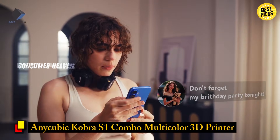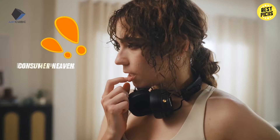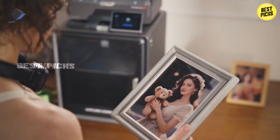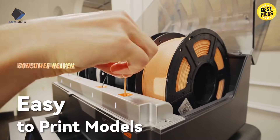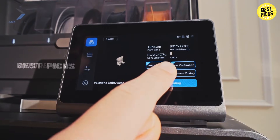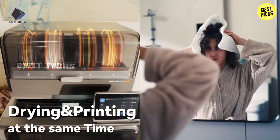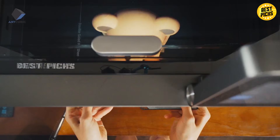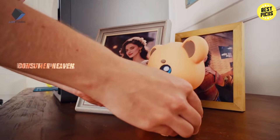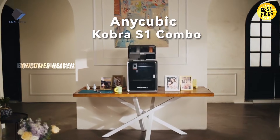Number 4: Anycubic Cobra S1 Combo Multicolor 3D Printer. This one is for people who love creativity. The Anycubic Cobra S1 isn't just a 3D printer — it's a multi-color powerhouse. With the Anycubic ACE Pro system, you can print with up to four colors at once, and it even has built-in drying while printing, which is huge for keeping filament quality consistent. It prints at speeds up to 600 millimeters per second.